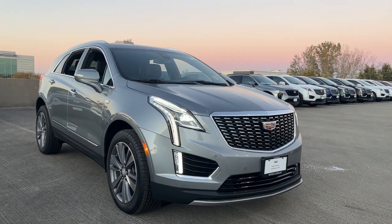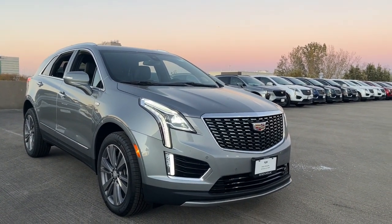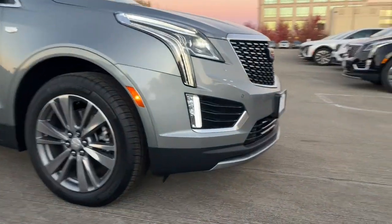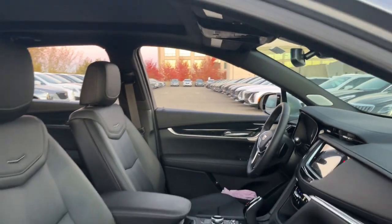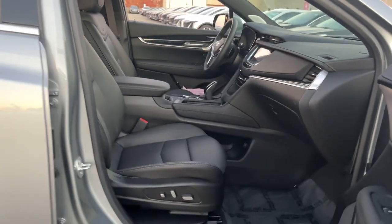Go home happy with the 2024 Cadillac XT5. The Cadillac XT5, the refined luxury crossover that's designed to meet any challenge the road has in store while keeping you safe and connected.